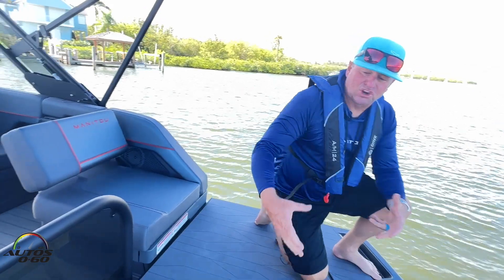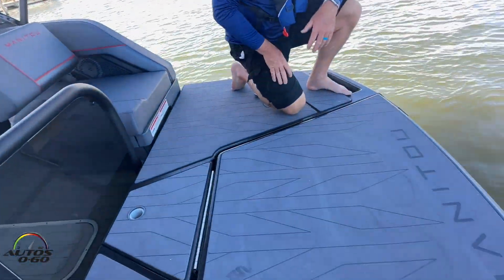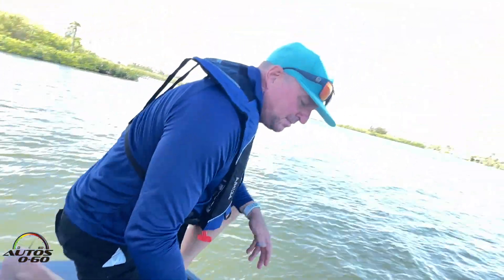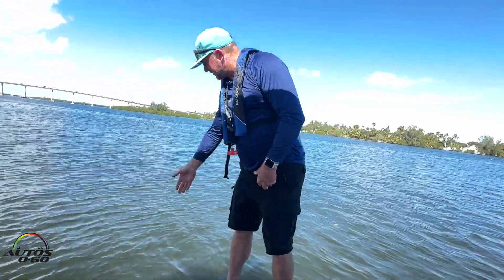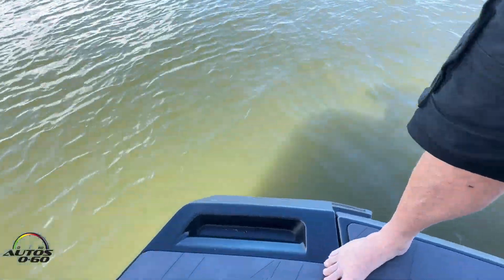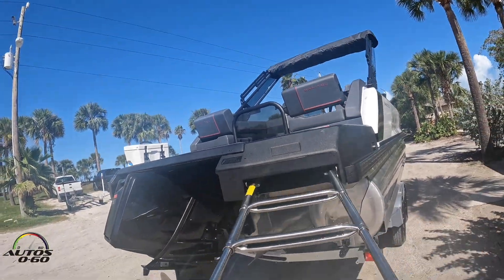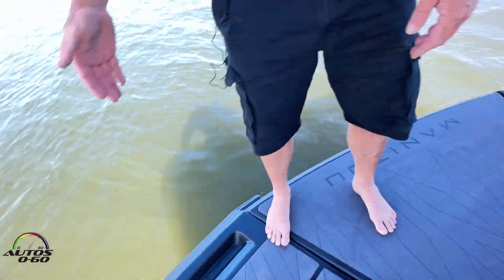Now we have 38 square feet of transom area back here — you could have a dance party just on this back transom. A couple of the attention to detail elements: the ladder. Most ladders go straight off the back, but this one's actually angled out just a little bit — one of those minor design details so you're a little bit further away from the engine.